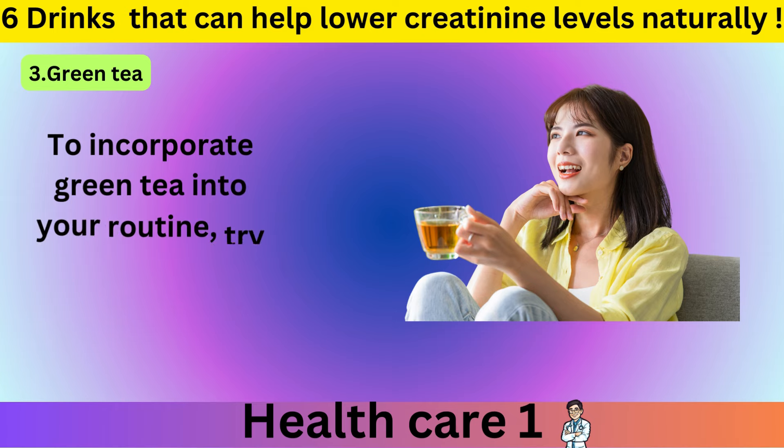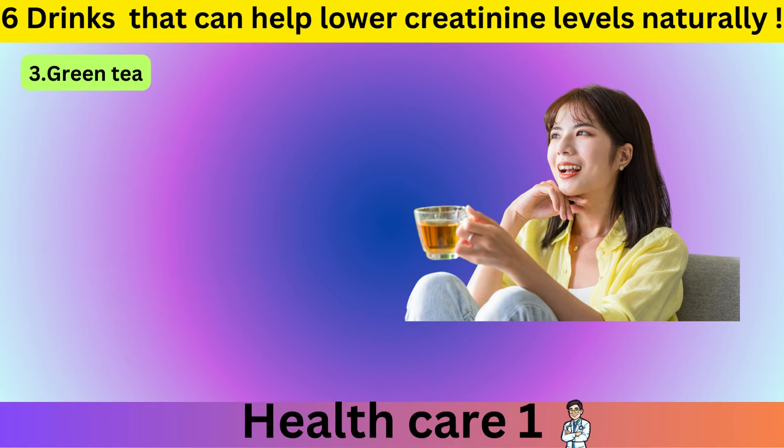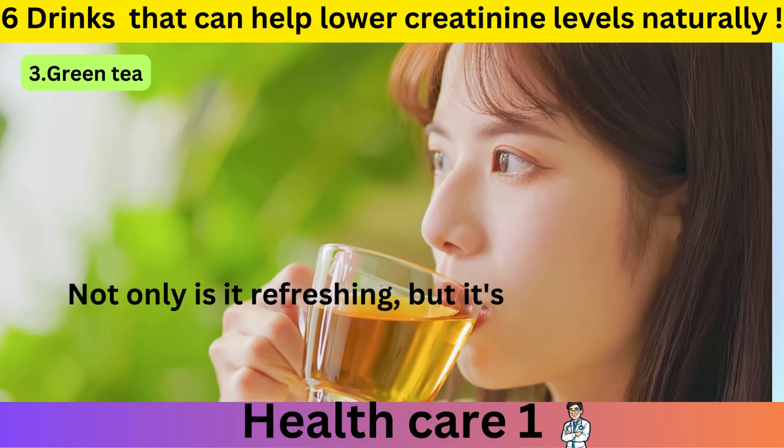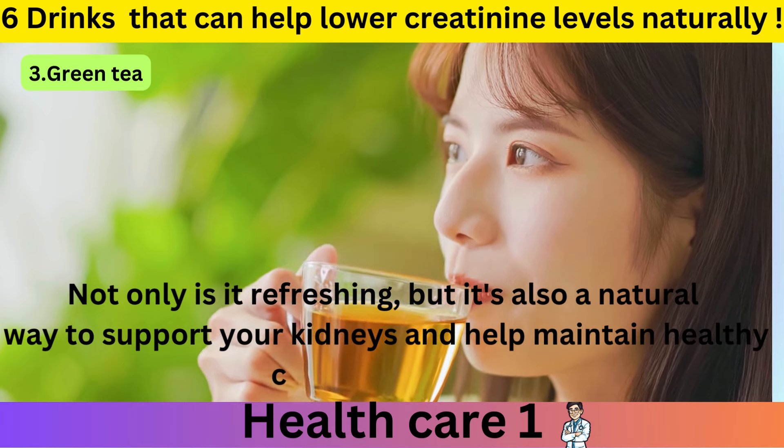To incorporate green tea into your routine, try drinking 2 to 3 cups daily. Not only is it refreshing, but it's also a natural way to support your kidneys and help maintain healthy creatinine levels.